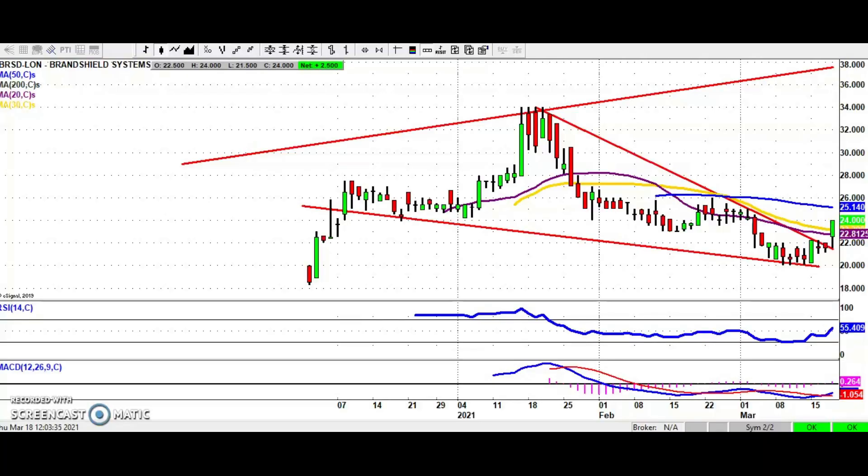Hi, this is Zach Mir with the Bulletin Board Heroes here on ShareTalk for Thursday the 18th of March. Starting off with Brown Shield Systems where we've broken this line of resistance at 22 pence, after bouncing off the float price at 20 pence earlier this month. While we're above 22 pence on an end-of-day close basis, we could head up to the top of that broadening triangle from back in December, as high as 38 pence, as soon as the end of next month.